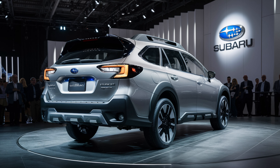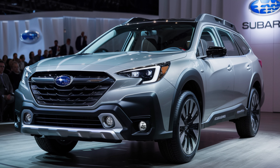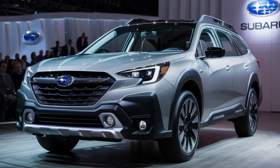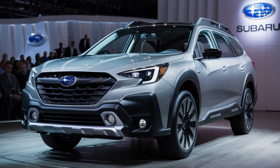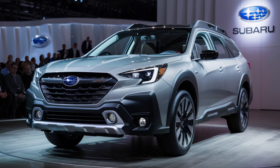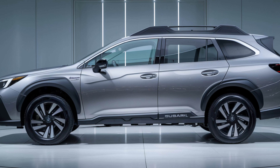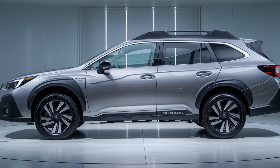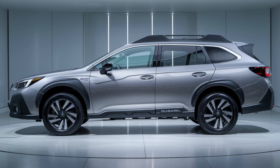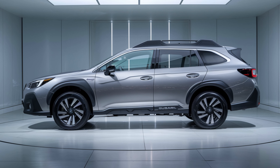Step inside the 2025 Outback Hybrid and you'll be greeted by an elevated level of comfort and technology. Subaru has focused on creating a spacious and driver-centric cabin. High quality materials and soft touch surfaces dominate the interior, elevating the overall premium feel. The latest iteration of Subaru's infotainment system takes center stage, featuring a larger touchscreen display with improved graphics and response times. Wireless Apple CarPlay and Android Auto are standard, along with enhanced voice recognition capabilities.